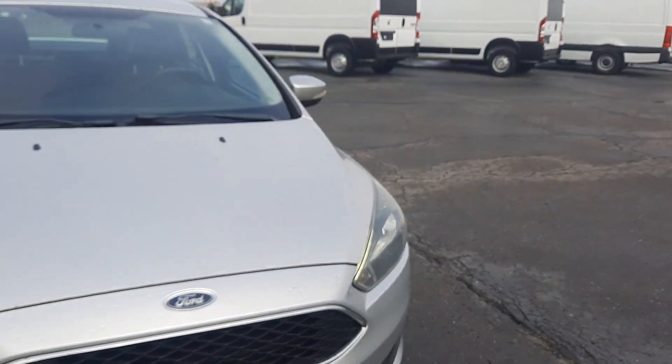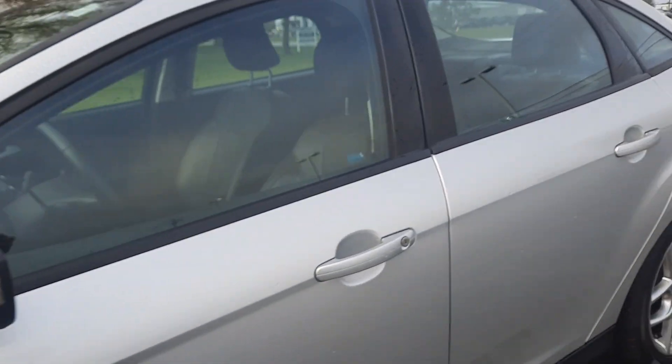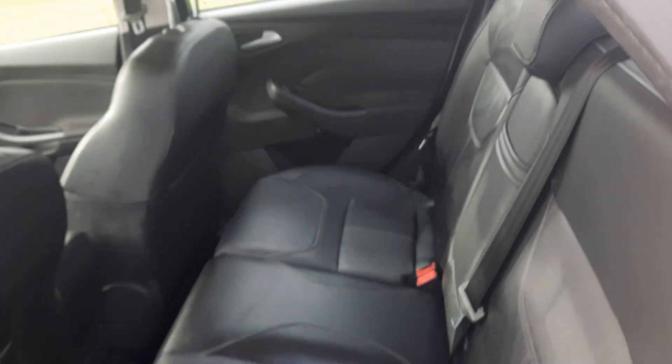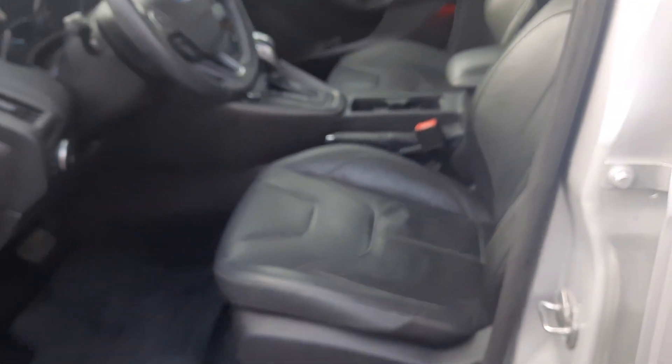We'll go check out the inside. Back seats are in good shape. Front seats look good. Driver's seat is power adjustable.